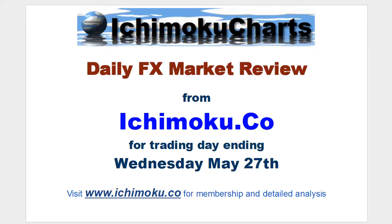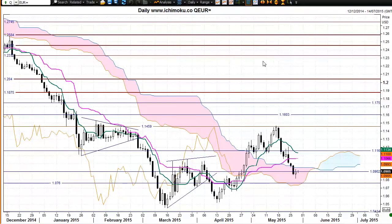Welcome to the Ichimoku.co daily FX market review for the trading day ending Wednesday May 27th. First, the euro US dollar, where we see a continuation of the trend to the downside today. This white body candle on the chart has completed trading at the end of a fairly strong first time frame downtrend, trading down since the resistance at 1.4159 about a week or so ago.